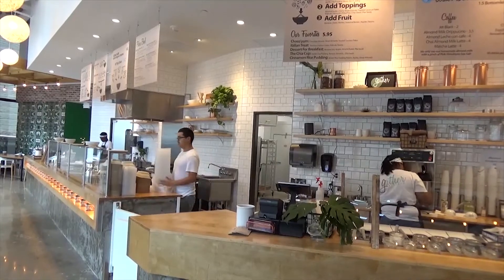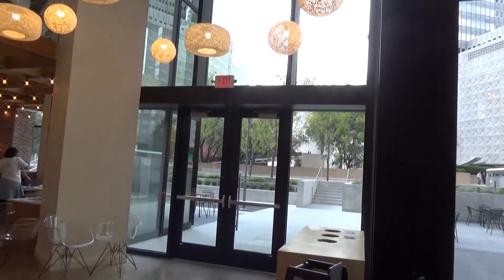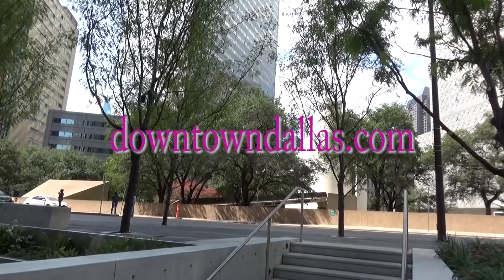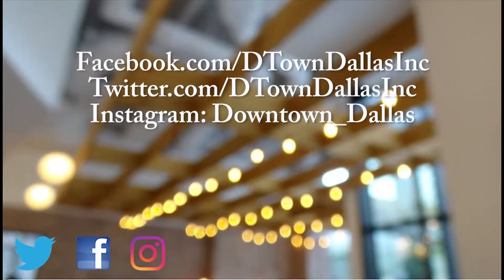Gather Kitchen is at 1601 Elm on the Pacific side of Thanksgiving Square. Open Monday through Friday, 8 a.m. to 7 p.m., and Saturday from 10 to 3. More at gatherkitchen.com. For a complete look at what's going on downtown, go to downtowndallas.com. Be sure to stay up to date by following us on Facebook, Twitter, and Instagram.